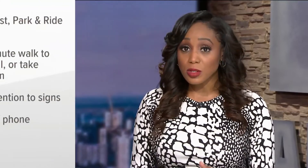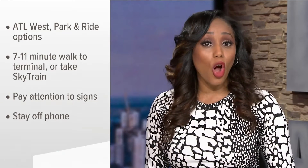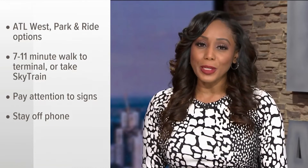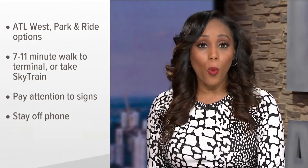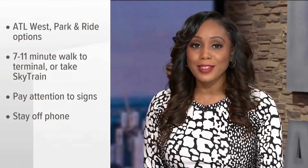In the meantime, officials say you have plenty of other options, including the new ATL West parking in the park and ride area. They say of the 58,000 spaces at the airport, 3,000 are always available. They just might not be right near the terminal, but it is only a 7 to 11 minute walk from ATL West to the terminal, and it keeps you off the busy roadways, which can be hectic at times.